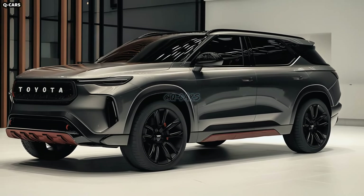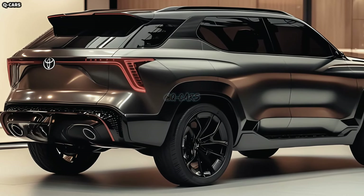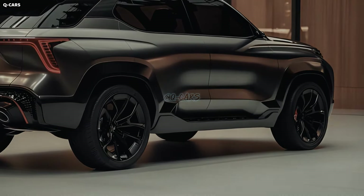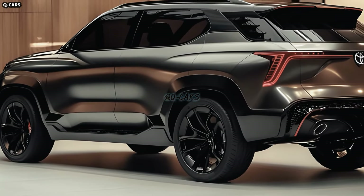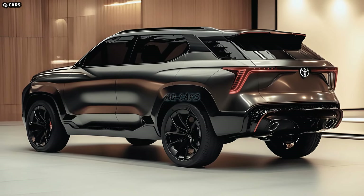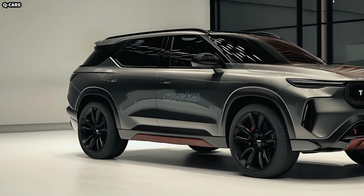Inside the modern and stylish dashboard is a large touchscreen media system that includes navigation, wireless charging, Apple CarPlay, and Android Auto. More options for services are available through the digital data and alerts provided by the instrument cluster. Turning a rotary knob in the center console or pushing buttons on the steering wheel is all it takes to change the driving mode of the vehicle.